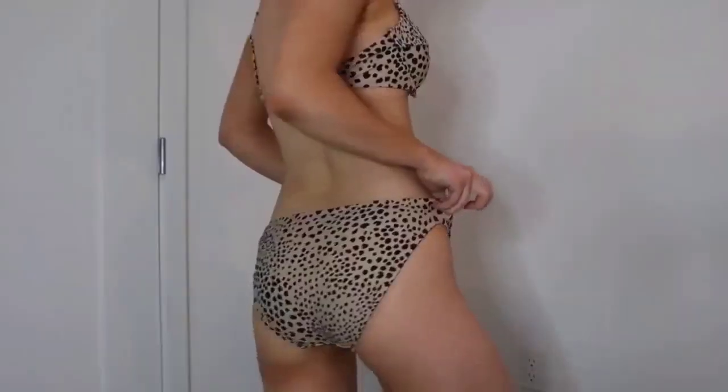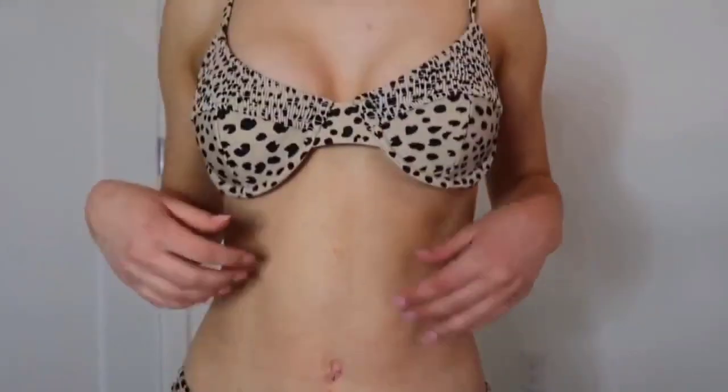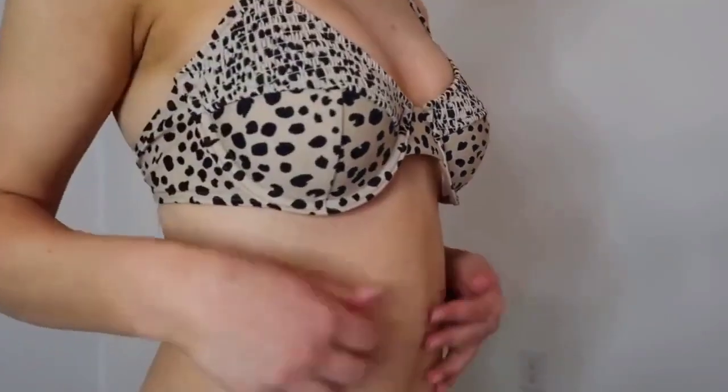The last suit I picked up from Target is this cheetah bikini. I like a little bit of butt showing but not too much — it has to be a good balance. These bottoms I actually really like; they're definitely way more coverage than most of my bikini bottoms. The top is super cool because it has the same leopard pattern but with this cinching detail.